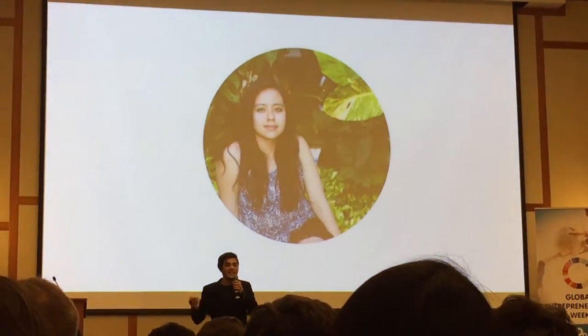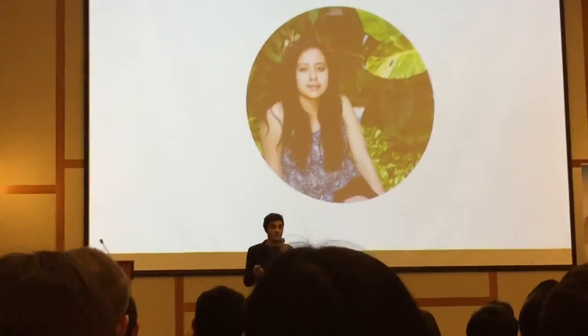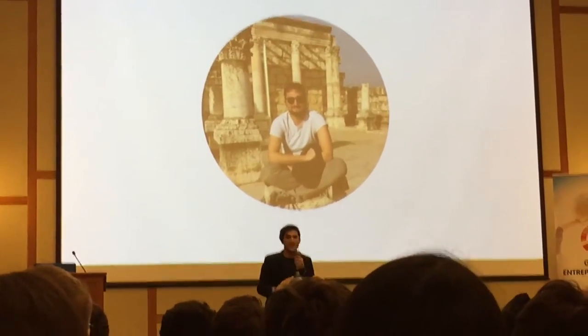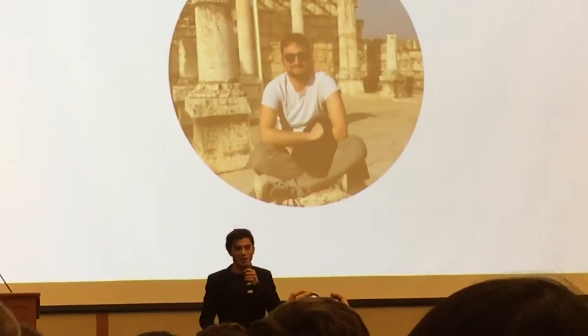So this is Lily. Lily lives on campus, she is Mexican, and she wants to try Thai food. And this is Lorenzo. Lorenzo lives off campus and has a really huge kitchen. He's also a really good cook and knows some Segreti della Nonna — Secrets of Grandma.